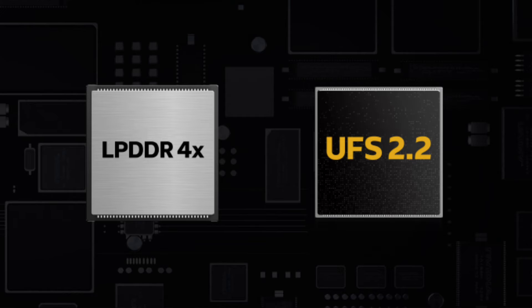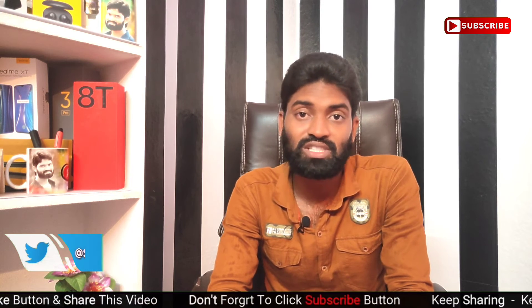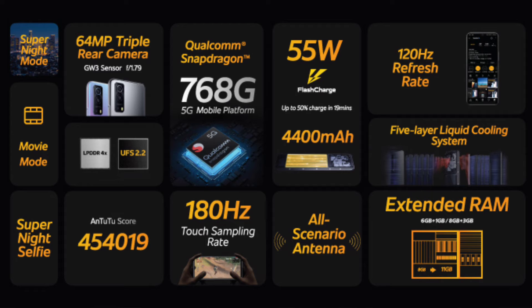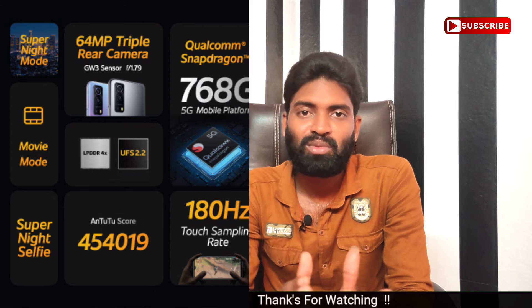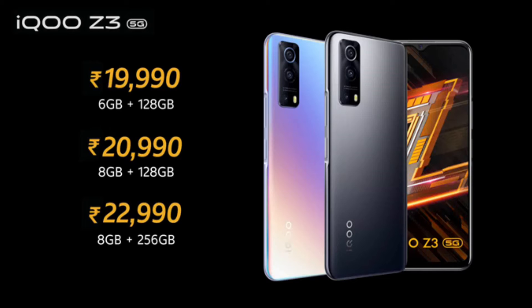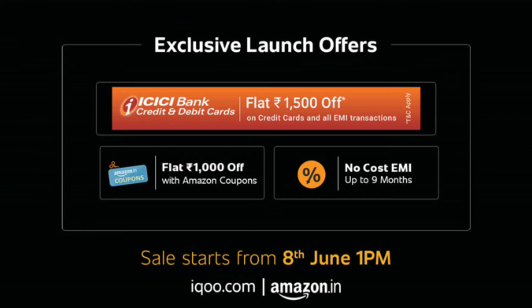On the back side, you can use 4X RAM with UFS 2.2 storage. You can use a 3.5mm headphone jack. The high-end model is priced at $29.